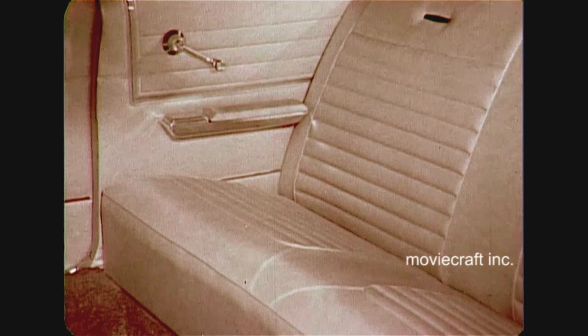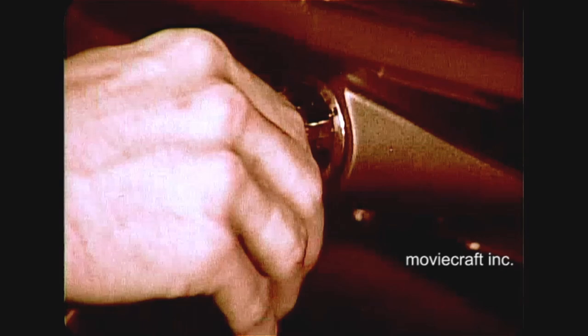On the outside, that is. Inside, there's a whale of a difference between '65 and '66. And I don't mean just in interiors — they're just what they should be, with increased elegance in each series, from Monterey to Montclair to Park Lane. You'd expect that. The big surprises in '66 start when you turn the ignition key.